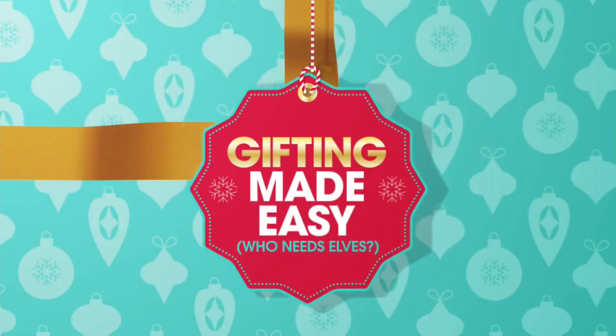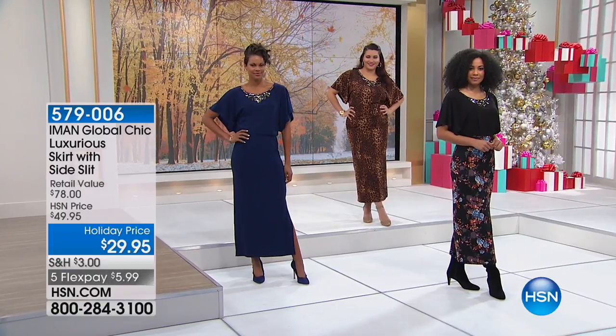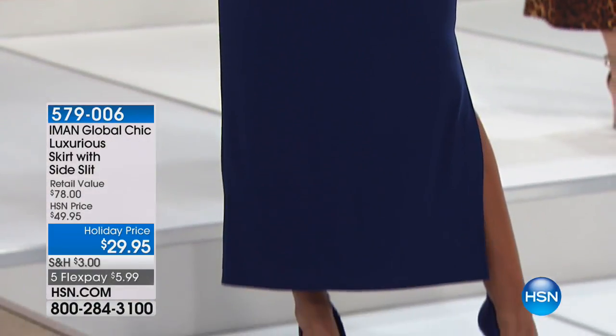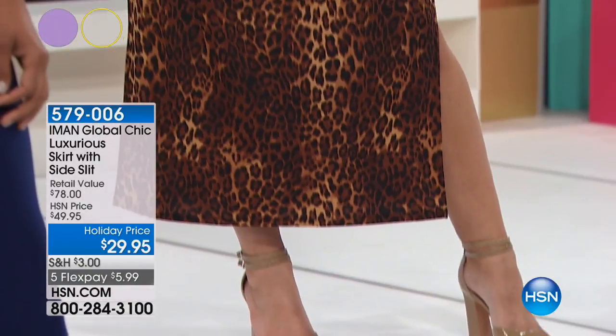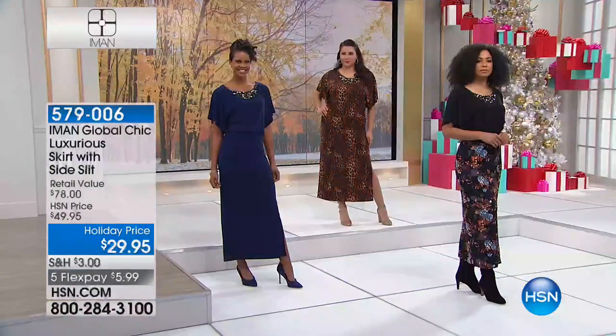The purple's already sold out in the skirt. I knew that was going to happen. All our purple girls, they're all shopping tonight. We all want easy chic. We don't want anything that we've got to have dry cleaned. We want something that's giving us coverage and elongating our body.